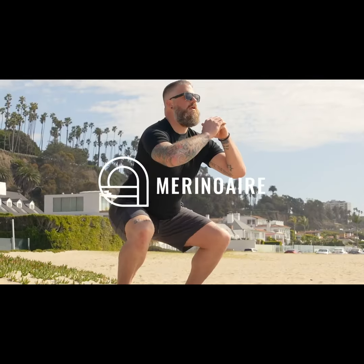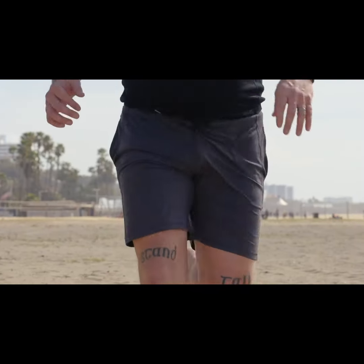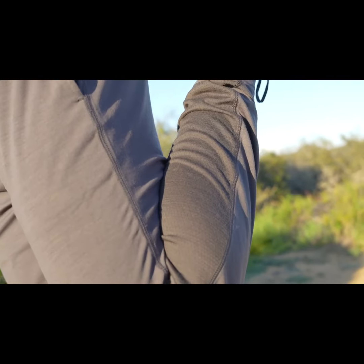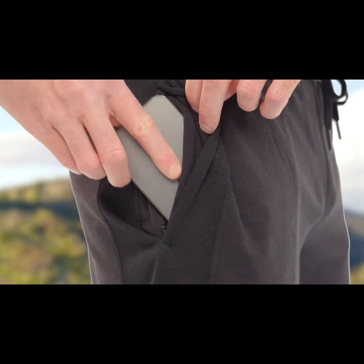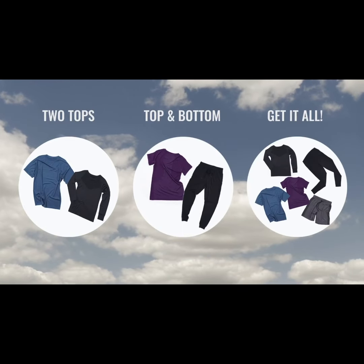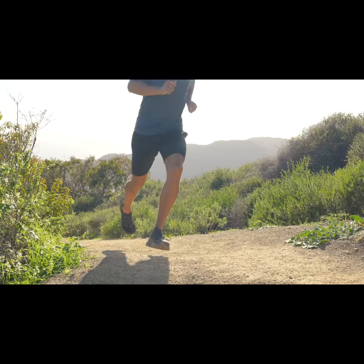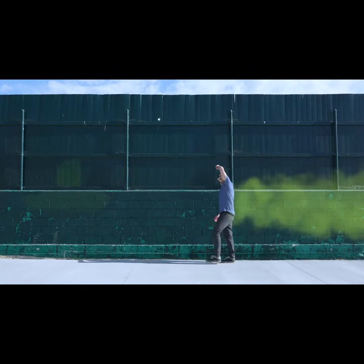Meet Merino Air, our new line of merino wool activewear. Made from silky soft, stink-fighting, premium wooly merino. It's lightweight, dries fast, with vented panels and extra stretch in all the right places. It's got smart pockets to store your essentials. Merino Air is built to work just as hard as you do. We're launching with the staples of an active life: high performance shirts, shorts and bottoms. Pick the kit that's just right for you. Plus, with all natural sheep magic built right in, it's almost impossible to make this stuff smell bad, so you can keep on keeping on without leaving a trail of shame behind you.